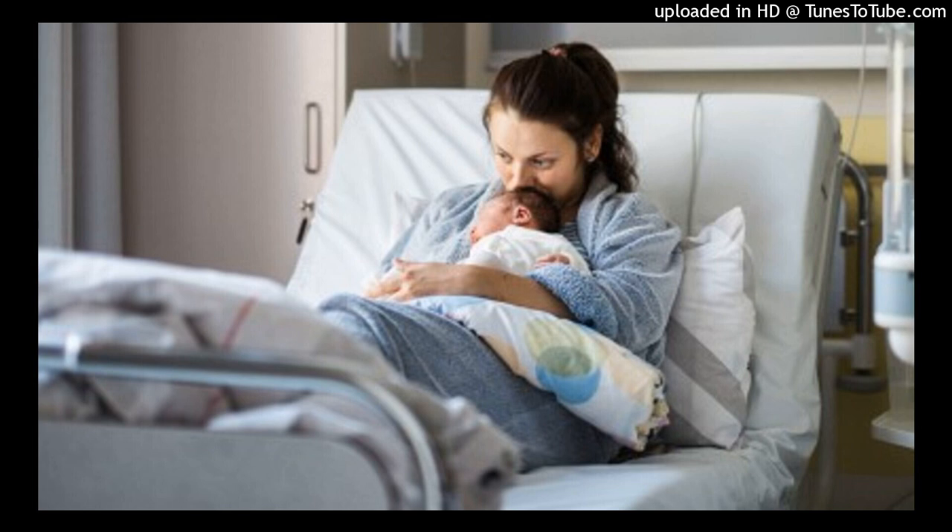Evaluation. The interventions can be judged to be successful if the mother shows no signs of infection, explains methods she will use to prevent infection, and lists signs and symptoms she should report to her healthcare provider. If infection occurs, the problem is no longer amenable to independent nursing actions, but becomes a collaborative problem requiring medical and nursing interventions.